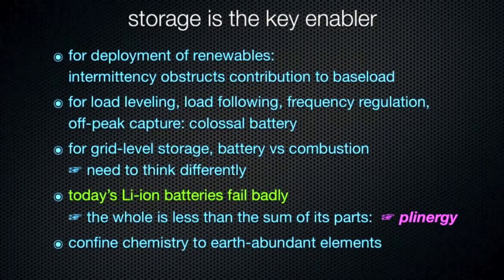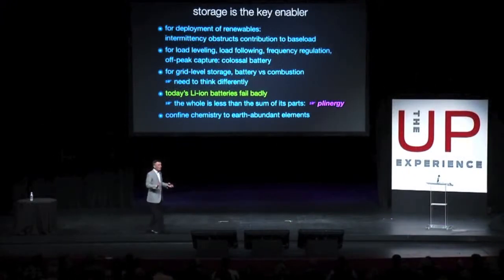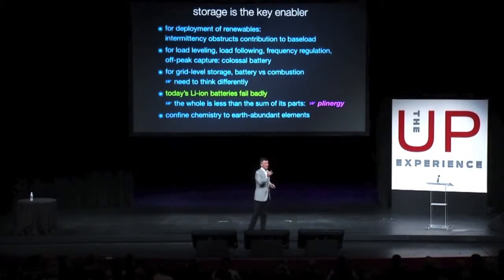When we start looking for batteries that can work here, because of the scale, we're talking about tons and tons of material. We have to stay away from certain parts of the periodic table. We have to look at only earth-abundant elements, because that's the only stuff that's going to be abundant, cheap, and scalable. How cheap? It has to be dirt cheap. And the only way I know how to make something dirt cheap is to make it out of dirt.